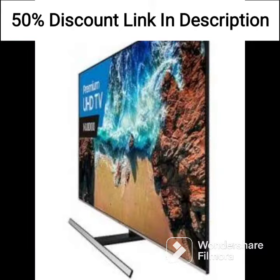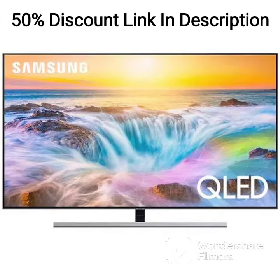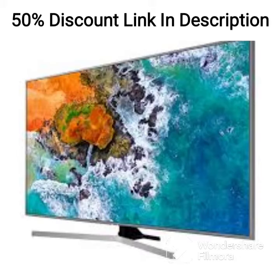Connectivity: The Samsung LS32AM700UWXXL features a range of connectivity options, including two HDMI ports, one DisplayPort, and two USB ports. This makes it easy to connect to other devices such as gaming consoles, laptops, and streaming devices. The monitor also features a USB-C port, which allows for fast charging and data transfer.